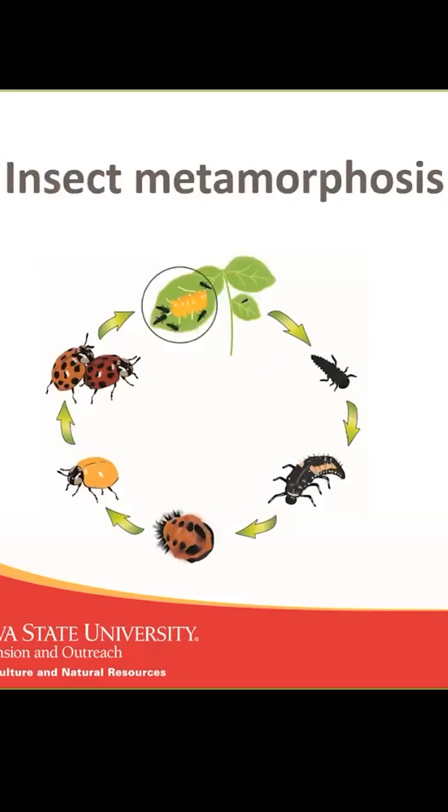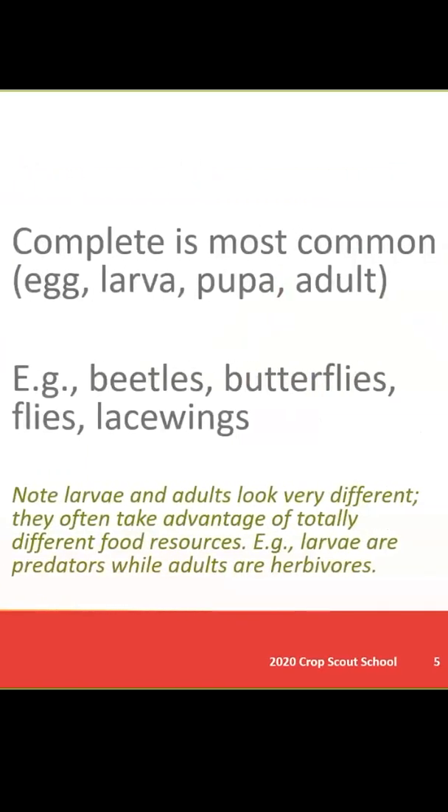Another advantage for insects is that they go through metamorphosis, which is just the development from egg to an adult. The most common type of metamorphosis would be called complete, in which there are four different unique life stages: egg, larva, pupa, and adult.